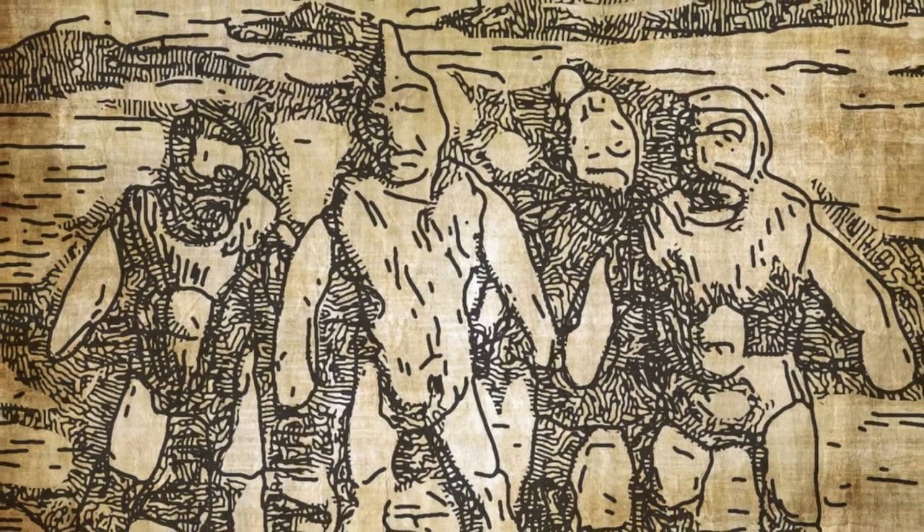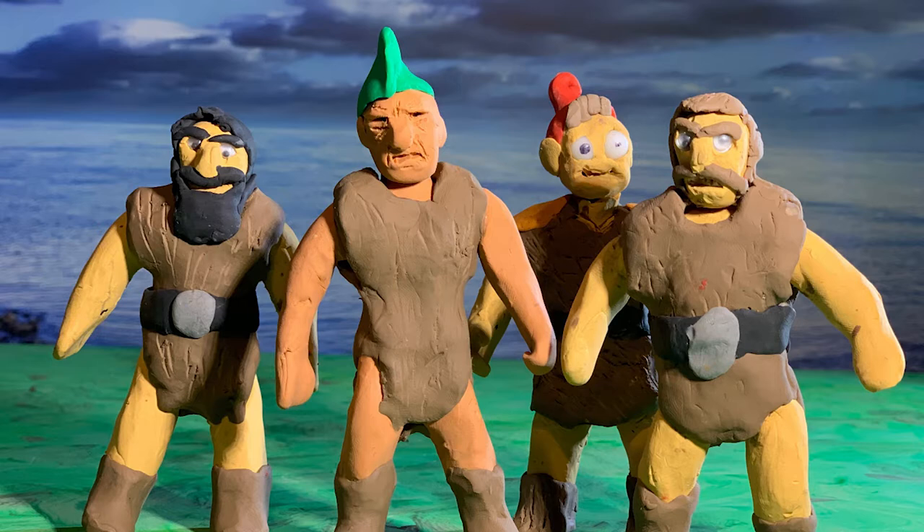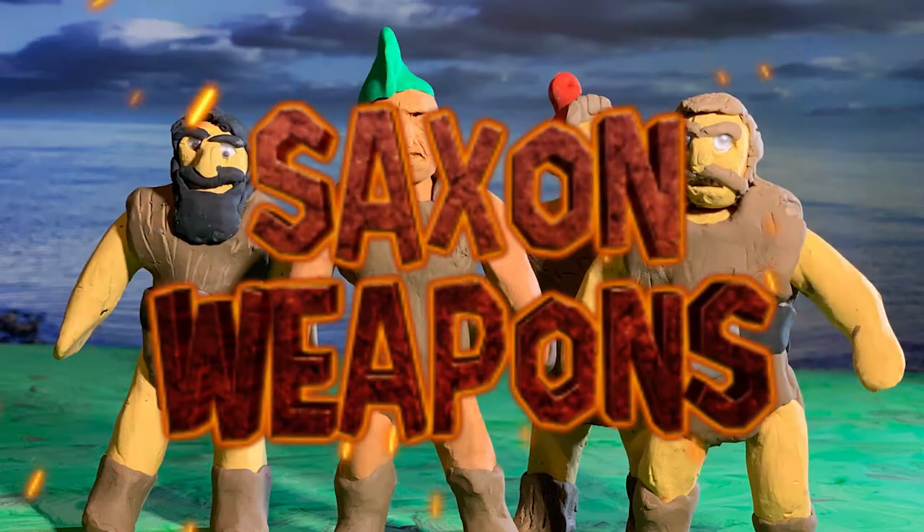The Saxons certainly did a lot of fighting. Saxon armies were made up of professional soldiers, along with farmers and peasants who also had to fight for their leaders. Here's a quick look into the world of Saxon Weapons!